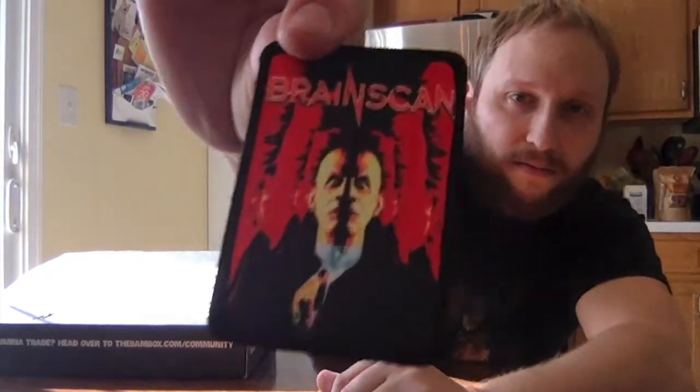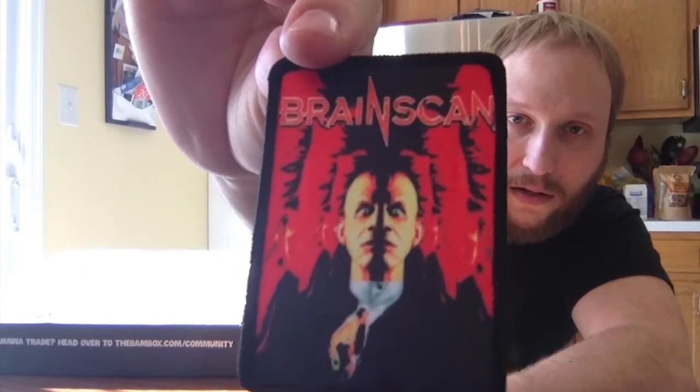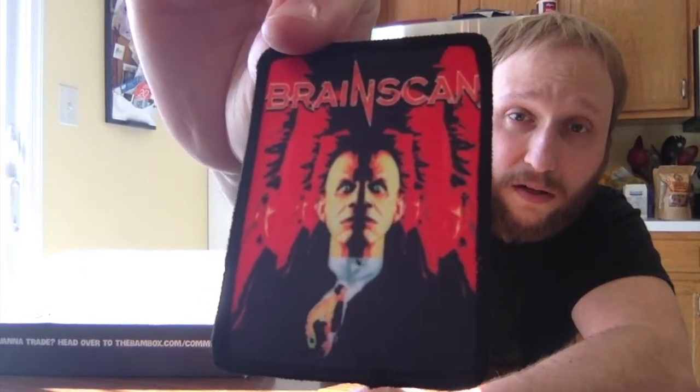I don't even remember what the properties are for this one. Let's get the patch out of the way — it's a patch for Brain Scan. If you like Brain Scan, maybe you'll like this patch. I don't care about patches so it's whatever, but at least it's small so I can get rid of it easily.